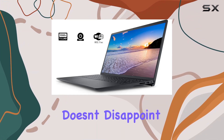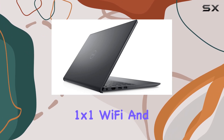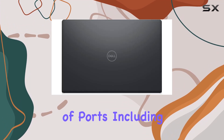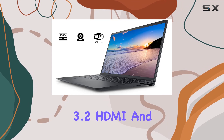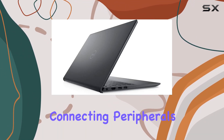Connectivity-wise, this laptop doesn't disappoint. With 802.11ac 1x1 Wi-Fi and Bluetooth, you're all set for wireless communication. The inclusion of a variety of ports, including USB 2.0, USB 3.2, HDMI, and an SD card reader, offers versatile options for connecting peripherals.